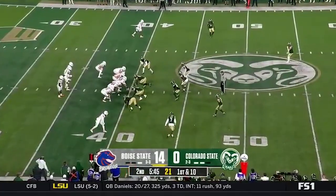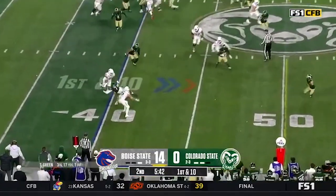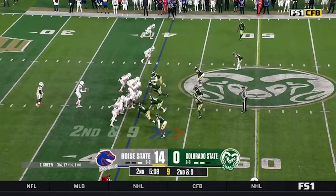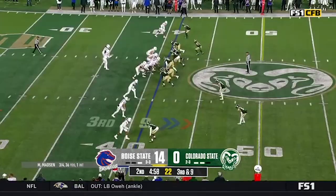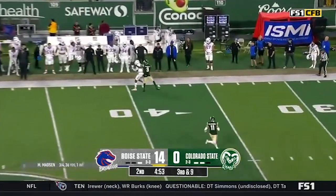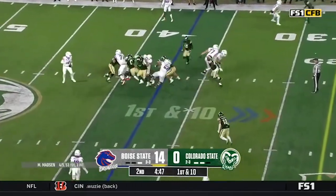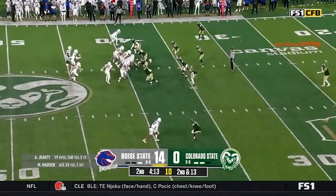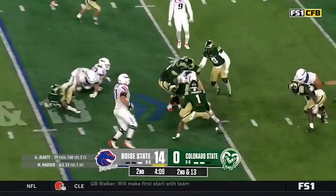Coming back to Boise State with the ball once again, first down. Green's going to keep it himself — jumping around a little bit on the Boise State sideline. Gentie met in the backfield — I'm surprised he didn't throw a flag there. Madsen in at quarterback and there you see the flag come down. Madsen stays in at quarterback, the give to Gentie — a little more room this time.